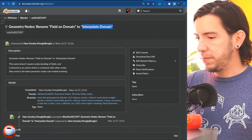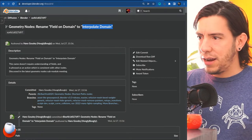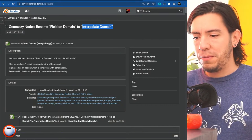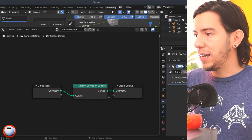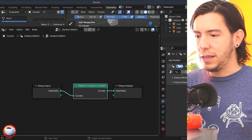Another small change: in the node editor, you can now press Escape to exit the resizing of a node. If you're in the middle of resizing, press Escape to cancel — same as right-click. That was missing for consistency.